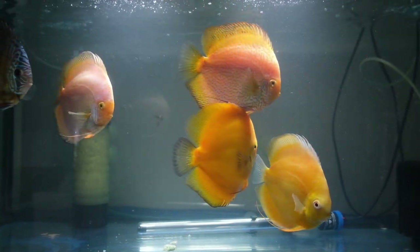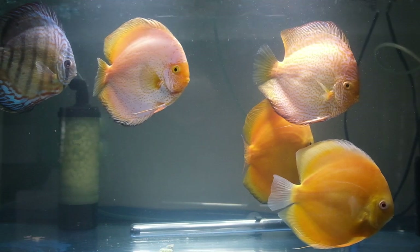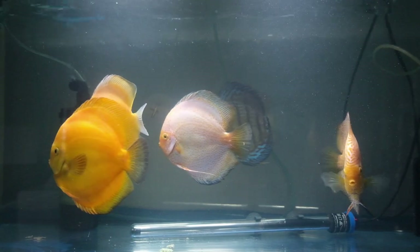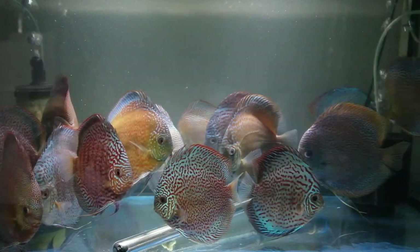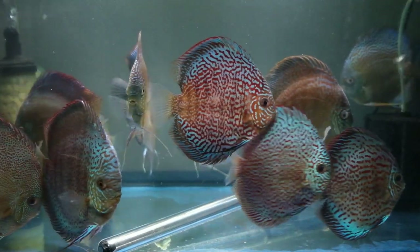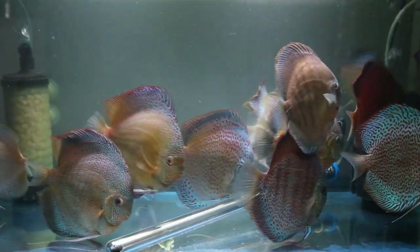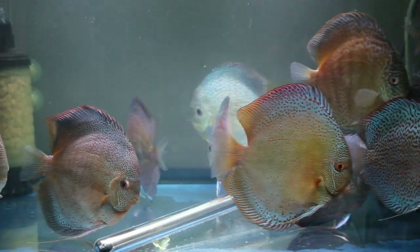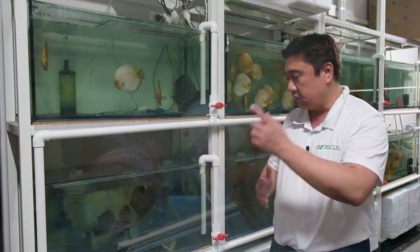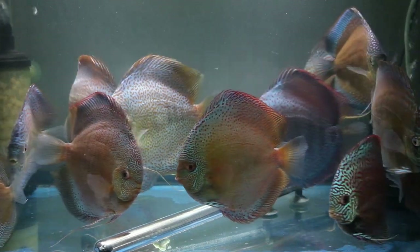We've got a few unique Discus here — the really beautiful 5 inch yellow valentines, white scorpion snakeskin, yellow scorpion snakeskins, and a few Alencas as well. We've got a really nice selection here of Batik Sakura leopards. What is unique about the Batik Sakura is that you've got a very full pattern on the body, full pattern on the face, and a beautiful blue halo on the outside.